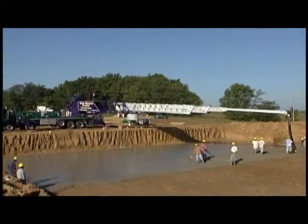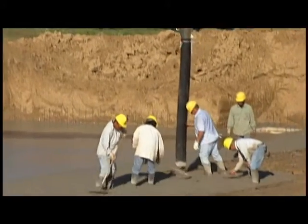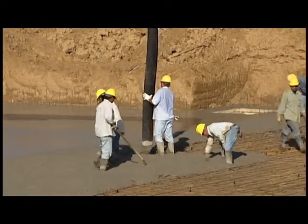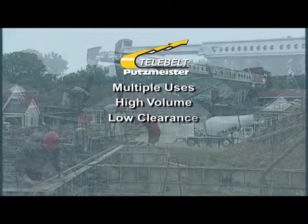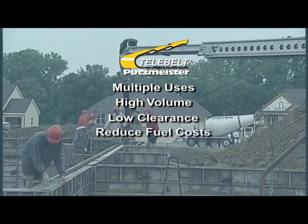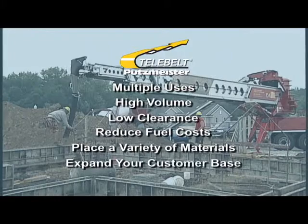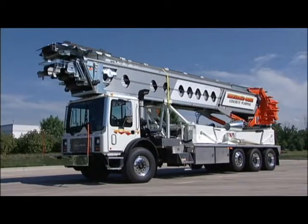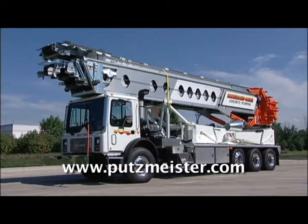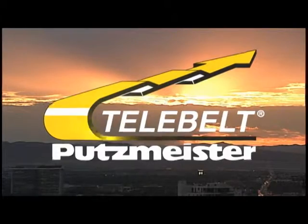Contractors today must find ways to boost efficiency, sales, and profitability. A Putzmeister Telebelt is a great way to accomplish your company's goals because they are designed with the contractor in mind. Putzmeister Telebelts can be put to multiple uses, achieve high-volume outputs for greater productivity, set up and operate under low heights, operate efficiently at low horsepower for reduced fuel costs and noise on the job, and convey a wide variety of materials to help you expand your customer base. Broaden the horizons of your business — visit us at www.putzmeister.com to learn more. Putzmeister Telebelts: versatility in motion.